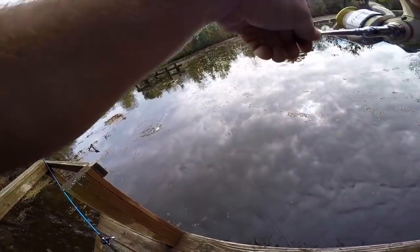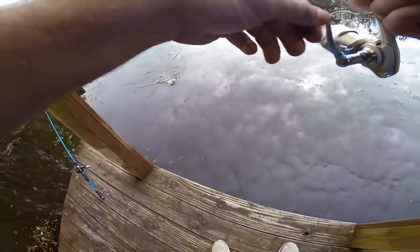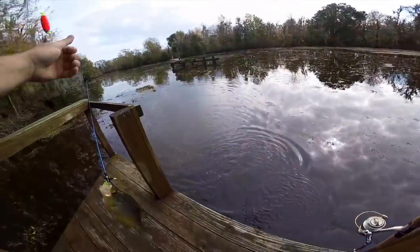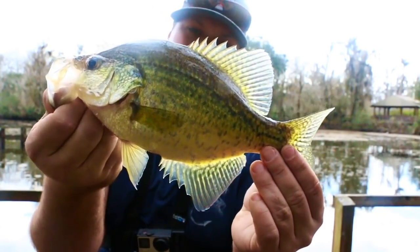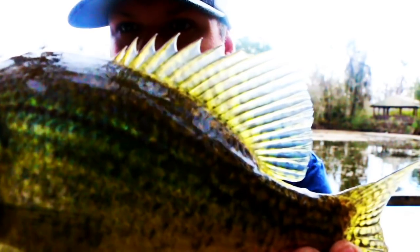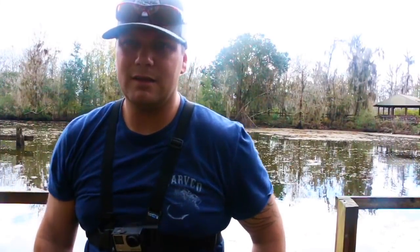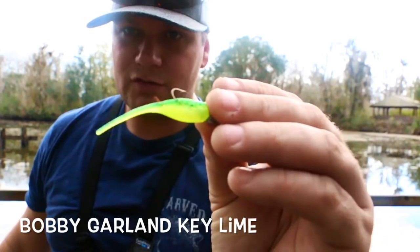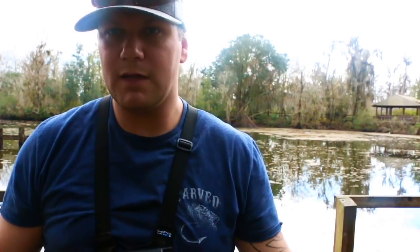There we go, got a nice one — pretty! Look at that, you don't get much prettier than that. Pretty little sacalait lady freaking bit it. It just kind of tipped like a perch and then finally took it under. The water's got a real good stain to it, so I'm fishing with the Moglo chartreuse — straight chartreuse, kind of got a little green back — similar to what I use a lot if you watch my channel.